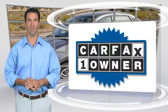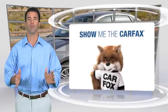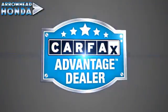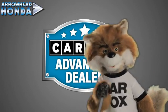This is a one-owner vehicle with the Carfax Vehicle History Report. Be sure to find a complimentary copy of this report online, or contact the dealership. This vehicle qualifies for the Carfax Buy Back Guarantee. Just say, show me the Carfax at Arrowhead Honda, a Carfax Advantage dealer.